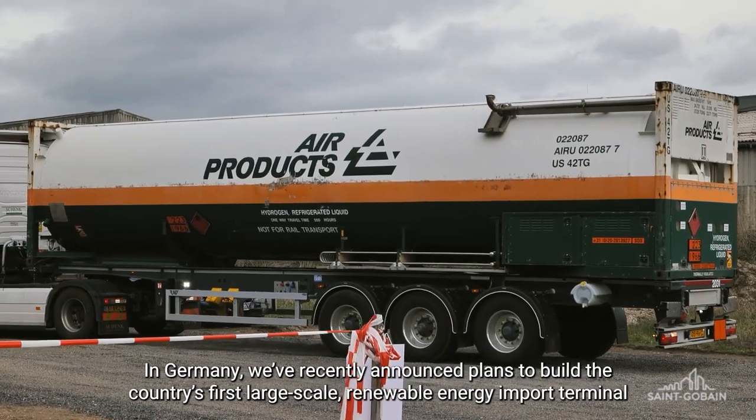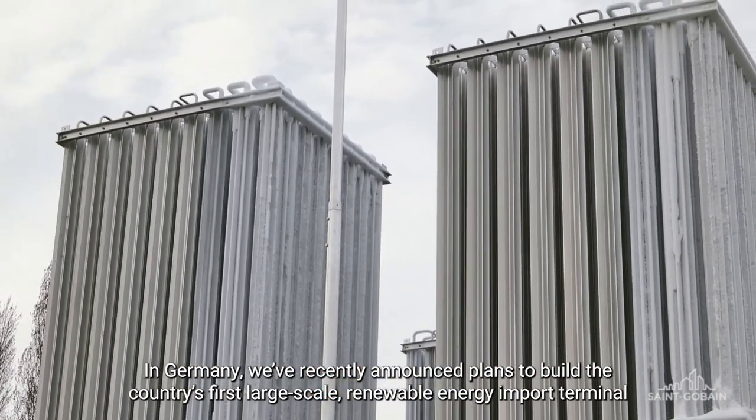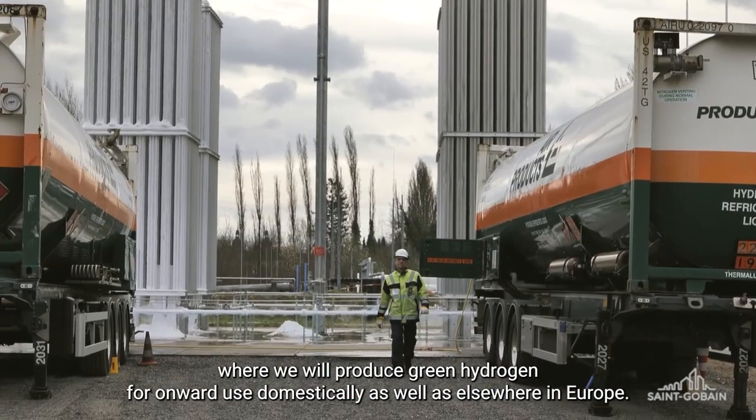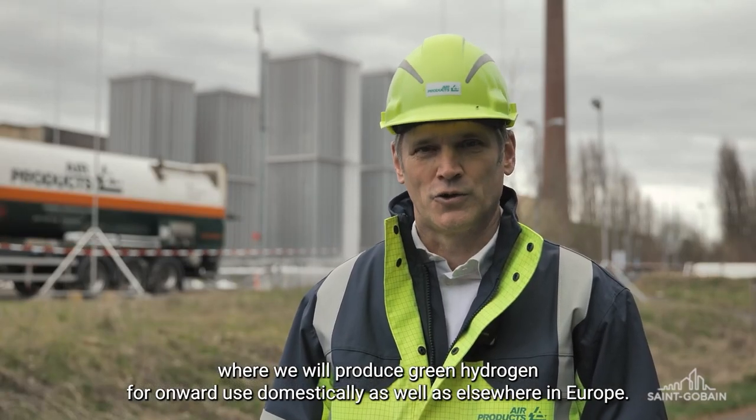In Deutschland haben wir kürzlich Pläne für den Bau des ersten groß angelegten Import-Terminals für erneuerbare Energien bekannt gegeben, indem wir grünen Wasserstoff für die Weiterverwendung in Deutschland und in anderen europäischen Ländern zur Verfügung stellen.